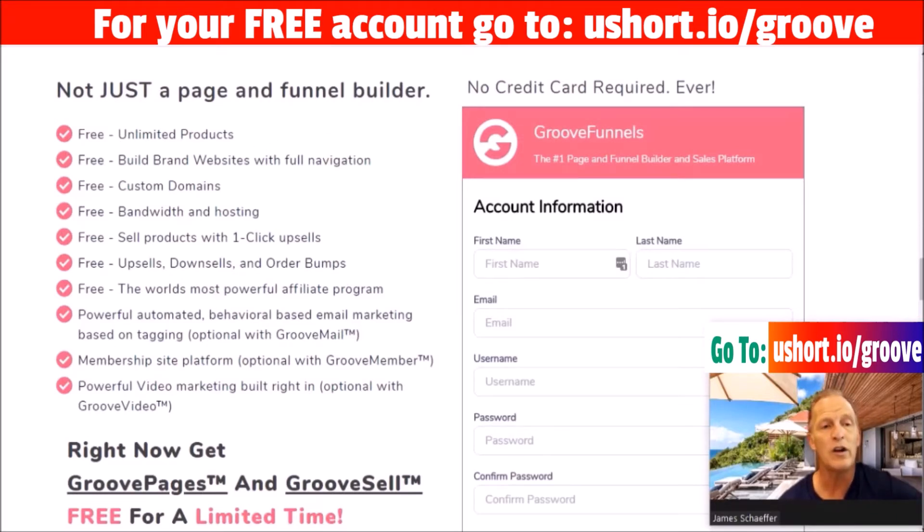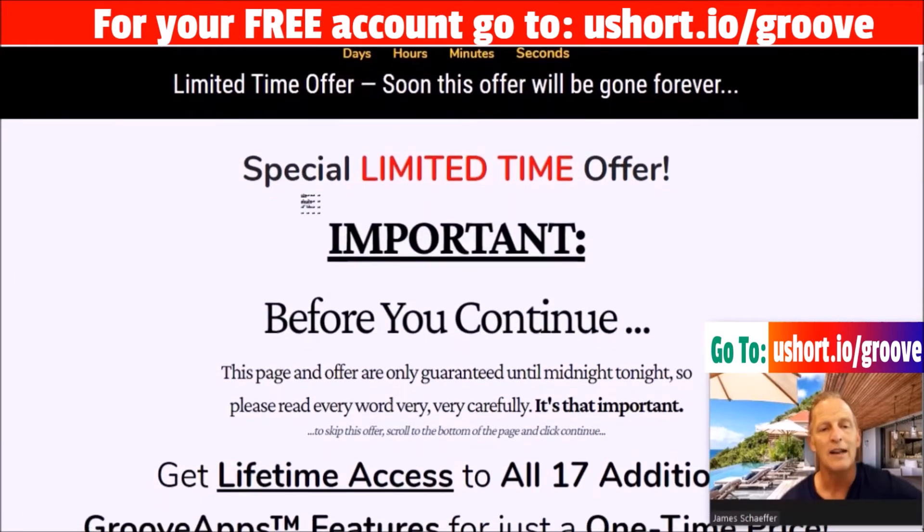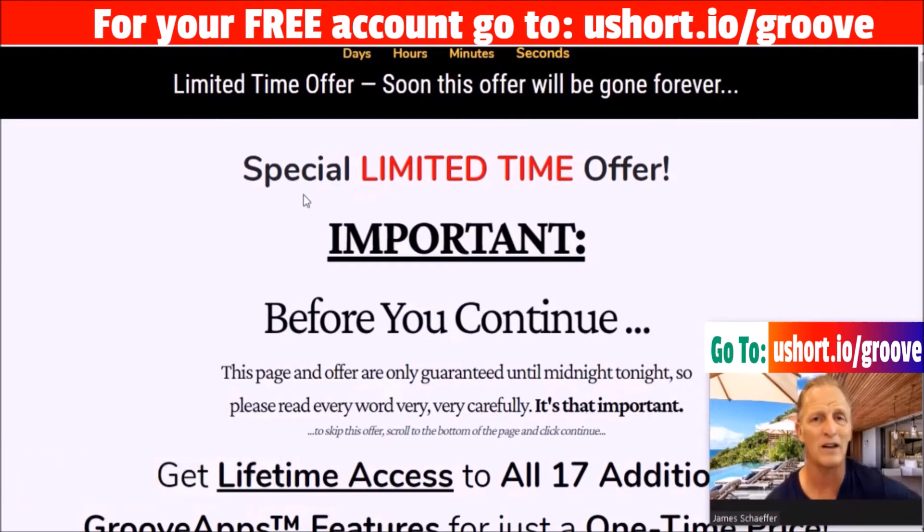Once you sign up, you go to this page and as part of this process it'll give you the opportunity to upgrade to their lifetime deal — and here's why I want to talk to you about this.